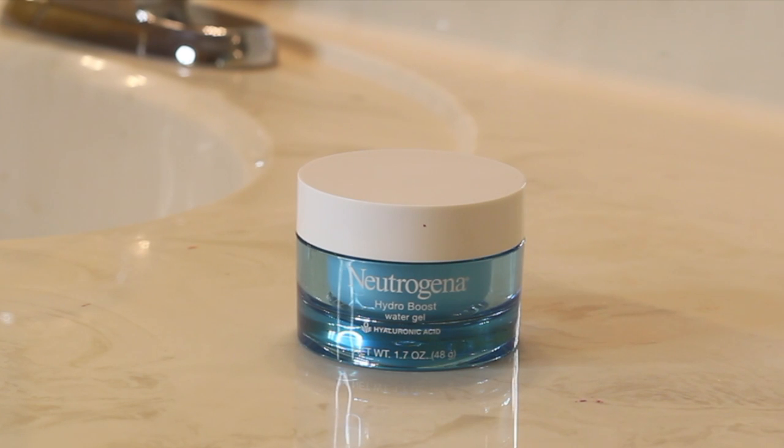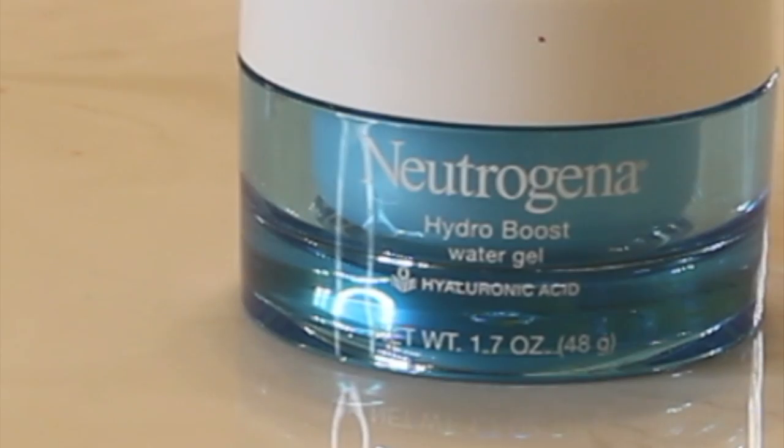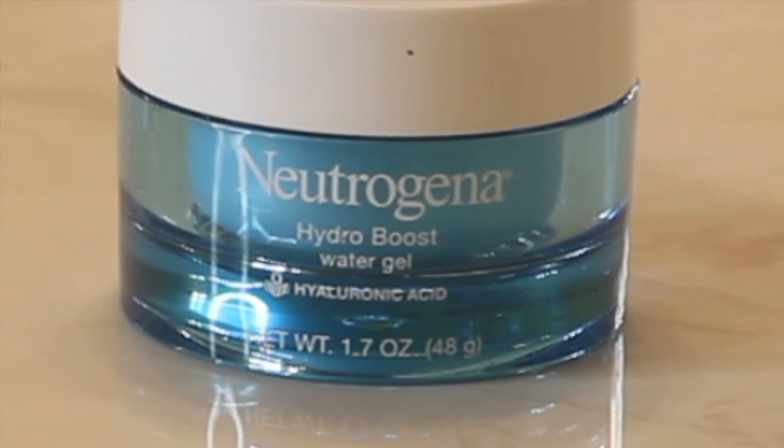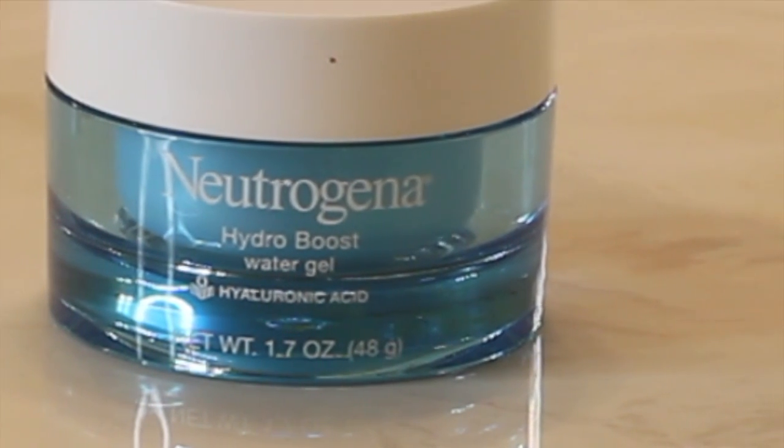Last is the Hydro Boost Water Gel. This oil-free moisturizer claims to leave your skin supple and smooth and can be used under your makeup as a smooth, velvety primer. It won't clog your pores and is alcohol-free.